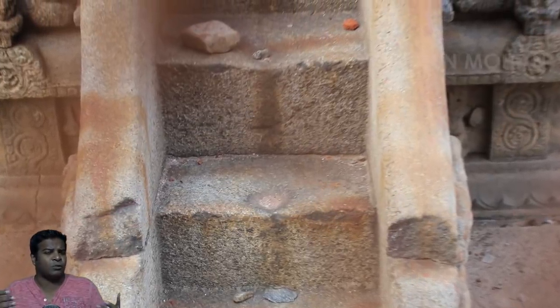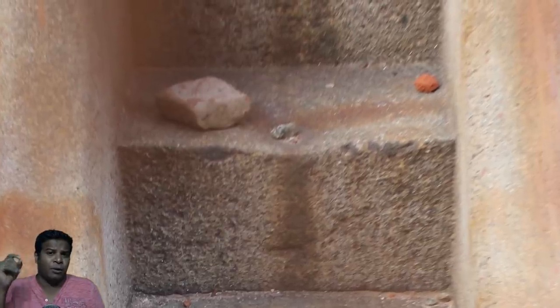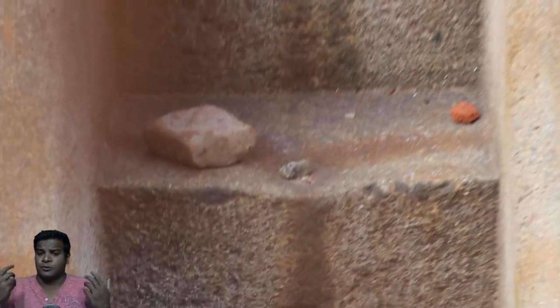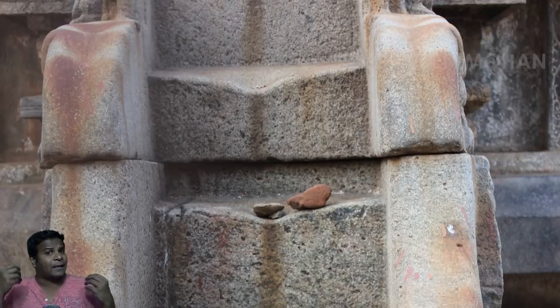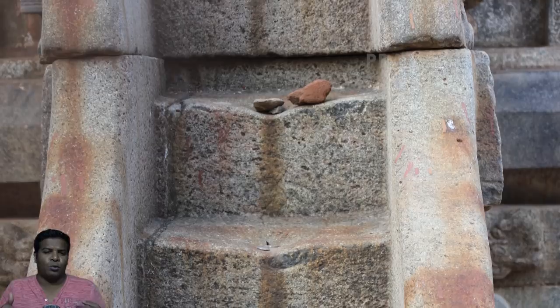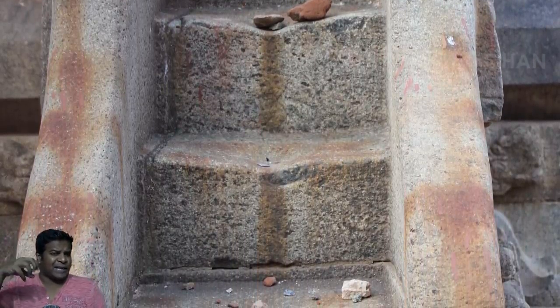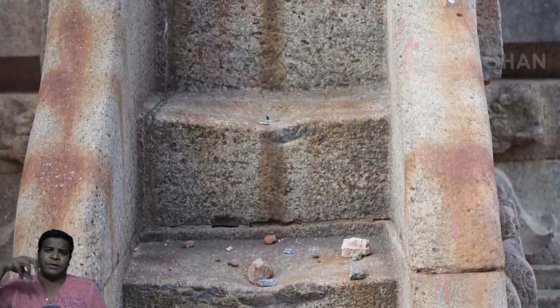But people here do not respect such a priceless structure — they throw stones on them to see how it sounds, and some have even tried to destroy them. You can see so many stones on these stairs, and you can also see the steps have undergone some serious damage.